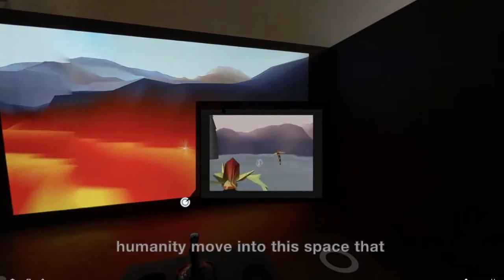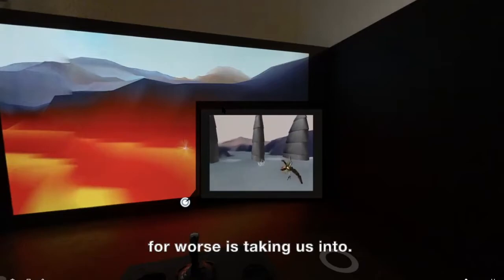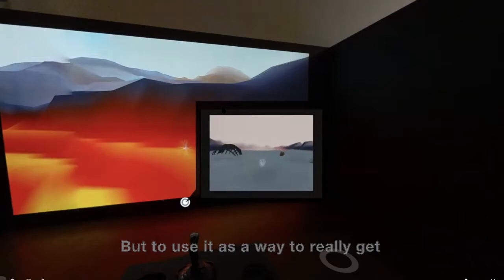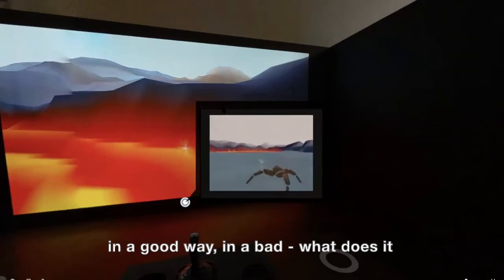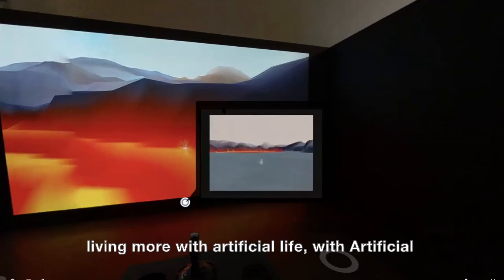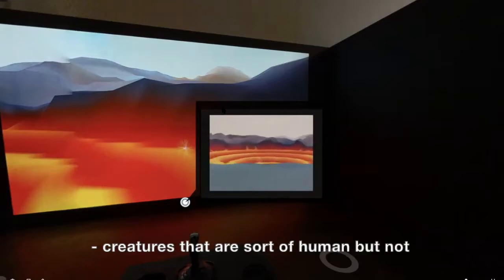I want to help humanity move into this space that technology — for better or for worse, and often for worse — is taking us into, but to use it as a way to really get down to what is key to making us human. Are we changing our humanity in a good way or a bad way? What does it mean when we're living more with artificial life, artificial intelligence, with robots, with creatures that are sort of human but not quite human?